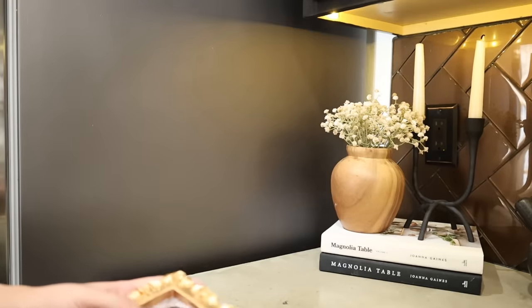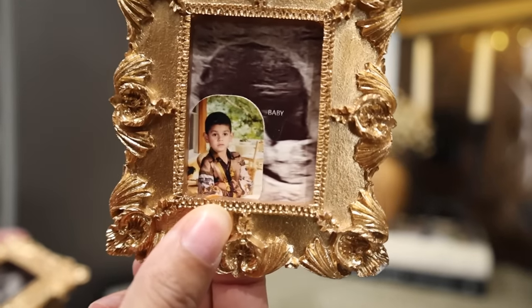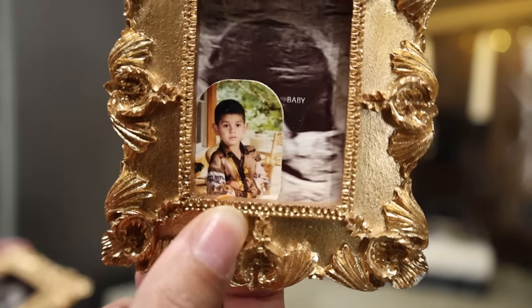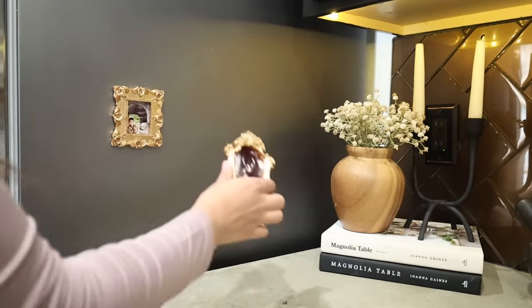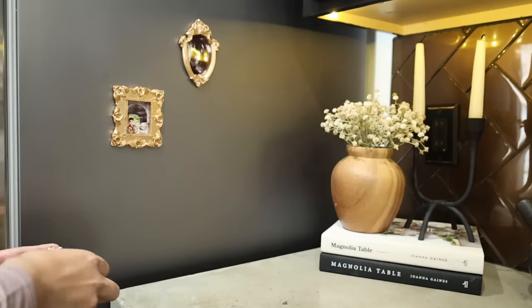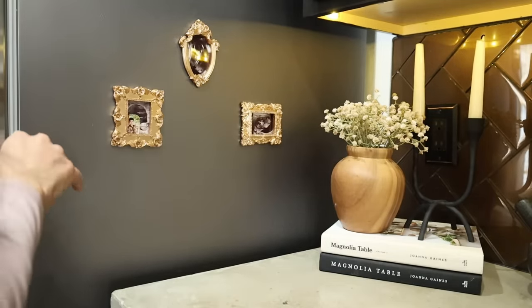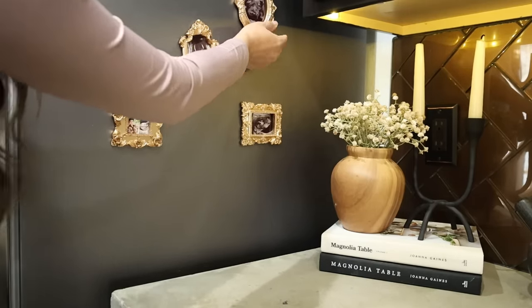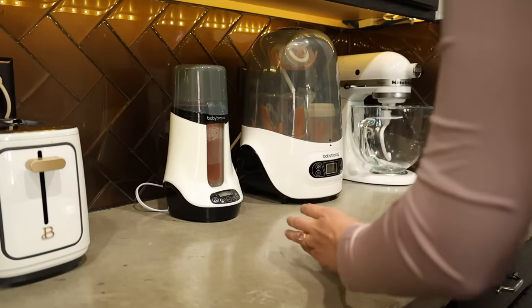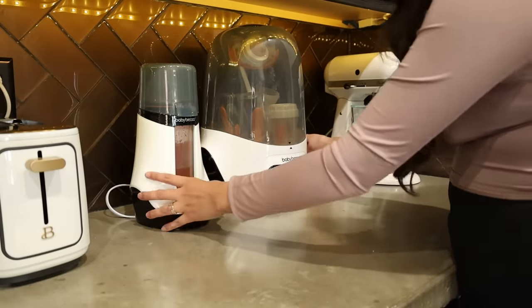Just kidding — I lied! I am going to be adding these little picture frames that I made a while back with ultrasound pictures of our baby. But look at this picture of Jonathan when he was a little kid — he just looks exactly like our little baby Johnny! You guys will have to let me know down below in the comments, but a lot of you guys already told me that he looks like a mini Jonathan, which I can't agree more — I think he's an exact copy.